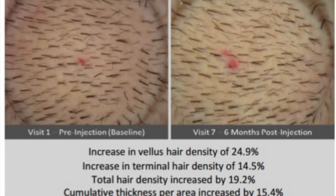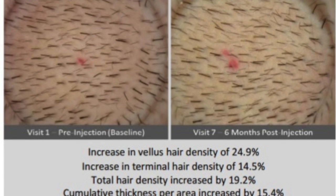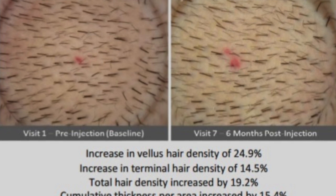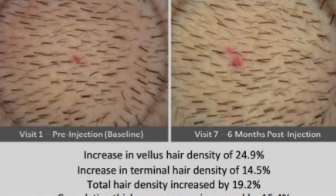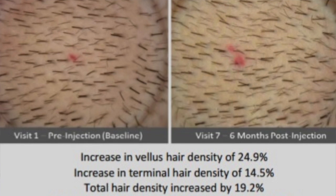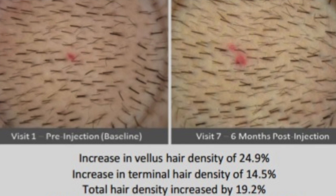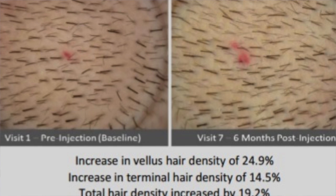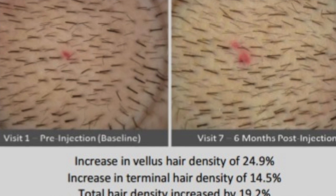That last line is actually very interesting because it means that this product could be something more permanent than finasteride and also without side effects. While most patients in the RCH-01 trial saw an increase in density over baseline, how much of an increase they saw varied widely, with the top responders seeing a 20% increase at 24 months. More data will be needed to determine how and exactly why some individuals saw a greater increase in density than others, and ultimately how much of an increase is possible. However, it won't be long before these questions will be answered.